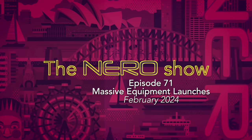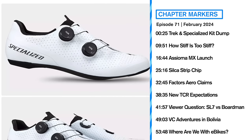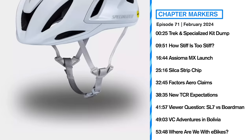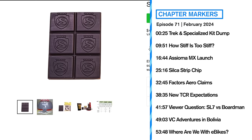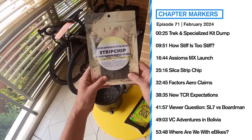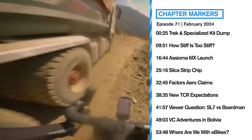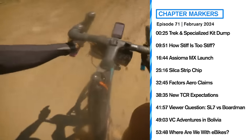Welcome to episode 71 of the Nero Show. In today's episode, Specialized and Trek have launched a range of new mid-tier products, which we'll pick through. Silca released a product that has even me considering going the full wax situation. Favero released a new set of SPD mountain bike power meter pedals, and VC Adventures risks life and limb in Bolivia.